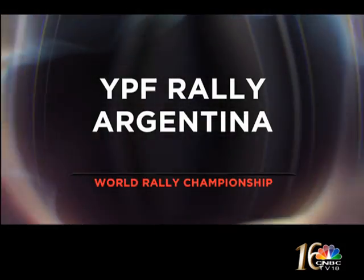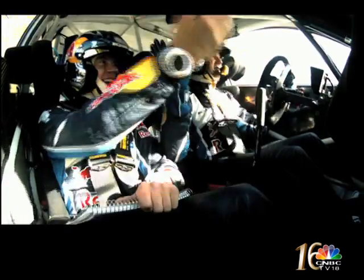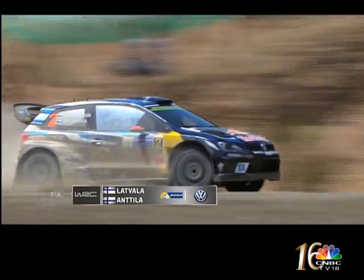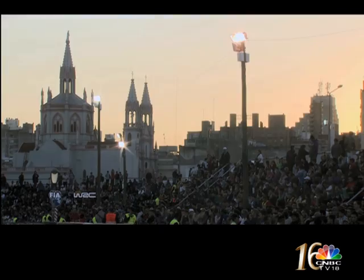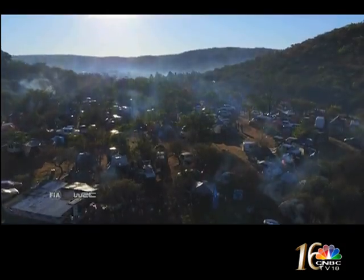We're heading south now to Argentina for round four of the World Rally Championship. The 2016 season had begun with two consecutive wins for world champion Sébastien Ogier. His team mate and rival Jari-Matti Latvala hit back at round three in Mexico, and the Finn was looking to continue his resurgence on the famous stages of Argentina. The rally got underway with a super special stage around the streets of Villa Carlos Paz, where Dani Sordo set a blistering pace in the new Hyundai i20, matched exactly by Ogier in his VW Polo — the two tied for the lead heading into day one proper.